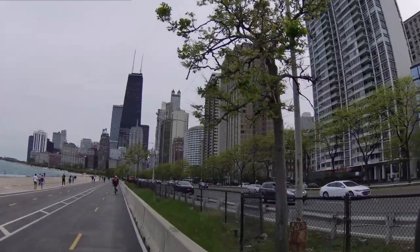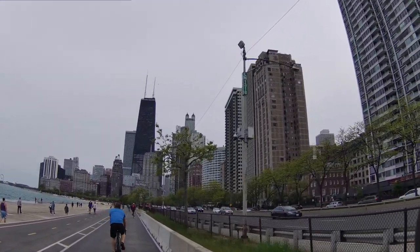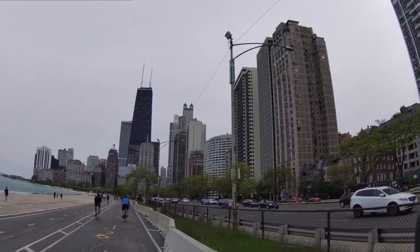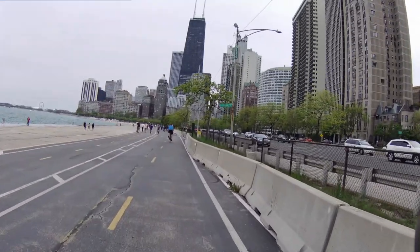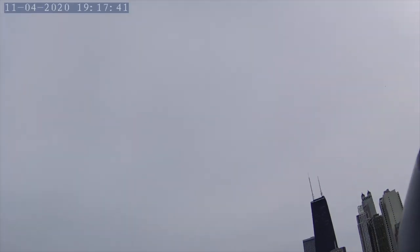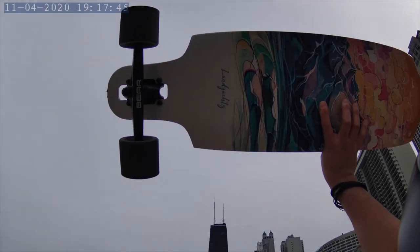Lastly is style, which of course is never last. Landyachtz has some of the best styles and imaging with their boards. Eventually I'm going to leave Chicago, and maybe I'll follow my dreams to pick up surfing. So this design with some mountains, water, and a warm sky really resonated with me and captured my vibes these days. I'm sure you can find something you'd like too.